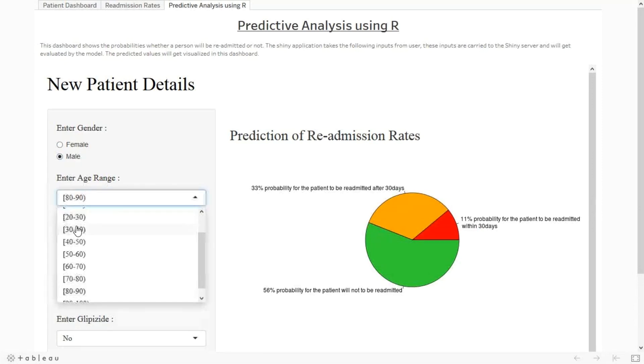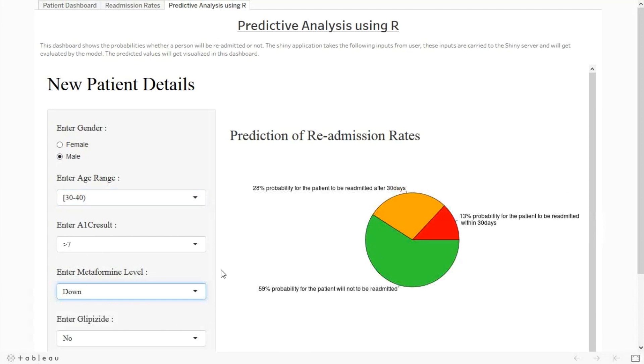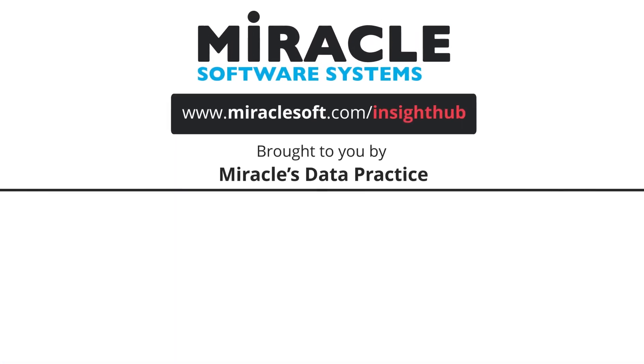For a male patient in the 30 to 40 age group whose metformin level is down, there is a 59% probability the patient is not readmitted. However, the readmission rate increases compared to the 70 to 80 age group — there is a 13% probability that the patient will be readmitted within 30 days. This is what the application is all about. For more information, please visit MiracleSoft.com/InsightHub.